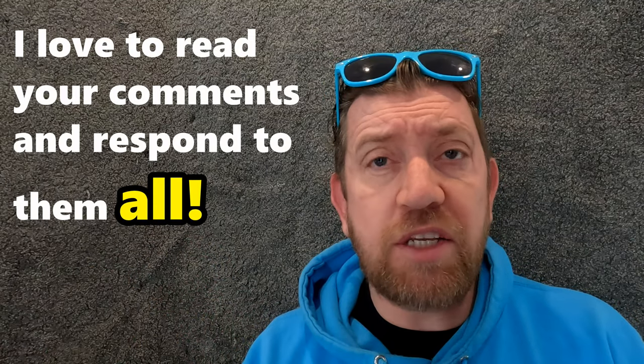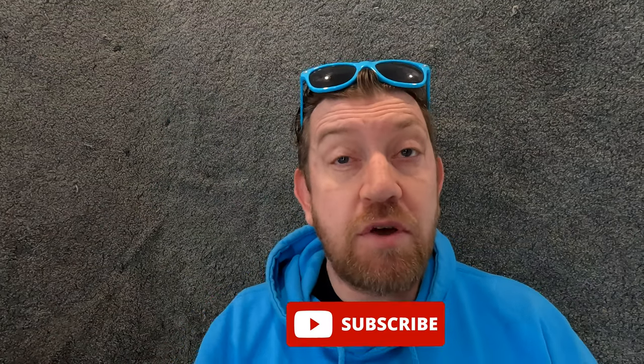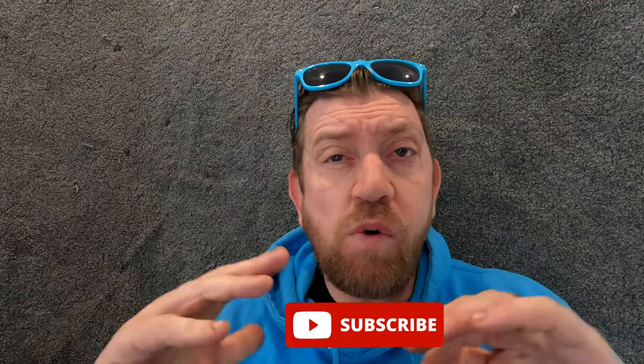Lee, thanks so much for taking the time to show a complete amateur like myself around your great track car. It gives everyone watching this an idea what can be achieved on a budget with an Audi TT. Maybe this has inspired you to undertake your own TT track car project. If you already have, or maybe you're thinking about doing so, why don't you leave me a comment below? If you've enjoyed today's video then please do think about giving this video a thumbs up and also think about subscribing to my channel where you'll find a whole host of content on the Audi TT Mark 1. As always, thanks for watching, see you soon. Take care.